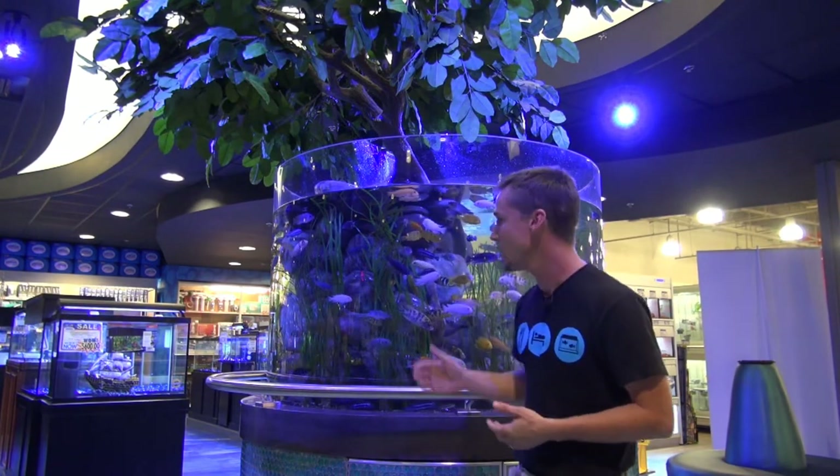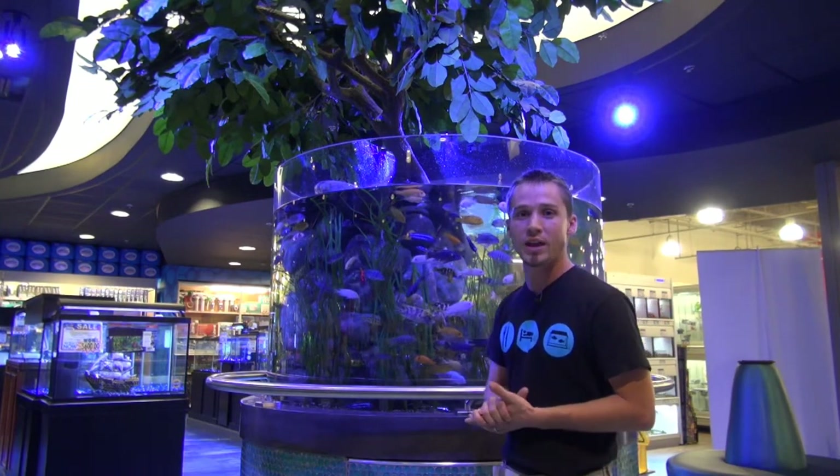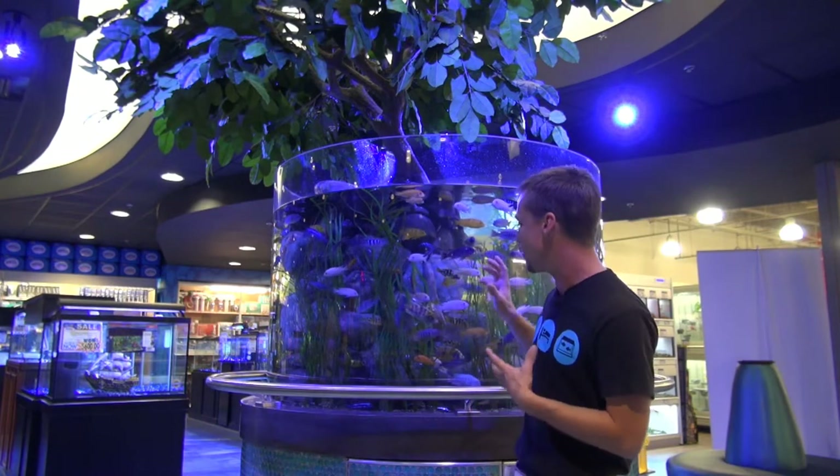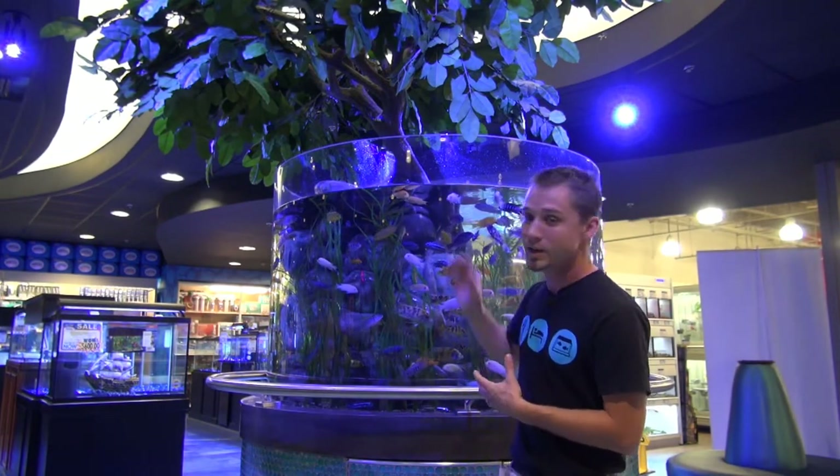Here is the centerpiece in the fish room. What you've got behind me is a 400-gallon African cichlid display. We've modeled the display after one of the lakes in Africa using as much authentic visual aid as we can. Everything from the rock all the way down to the sausage tree is something you would find there in their native habitat.